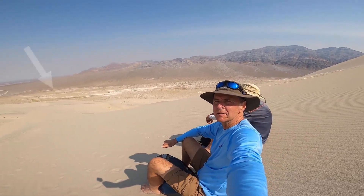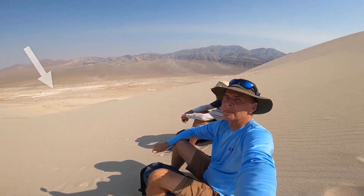Here we are on the way up Eureka Dunes. We've probably been hiking about half an hour or so. You can see the truck in the background, and the summit is not too far off — just over the hill, as we say.